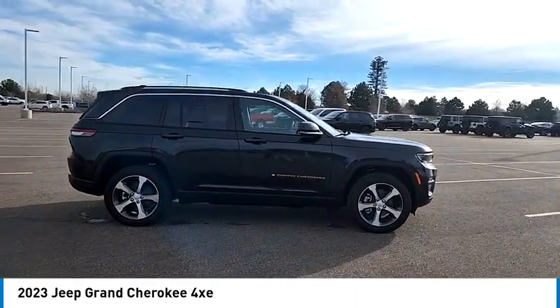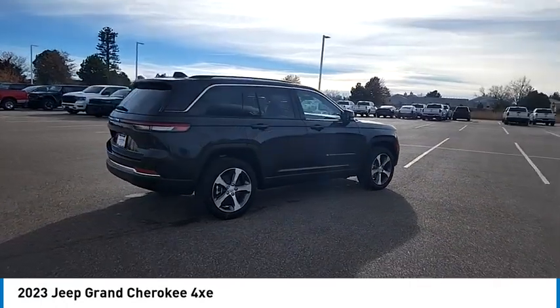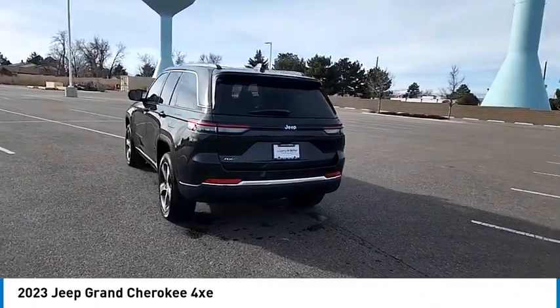Tire pressure monitor, four-wheel drive, turbocharged, panoramic roof, blind spot monitor, heated mirrors, aluminum wheels, rear spoiler, remote engine start, power lift gate.